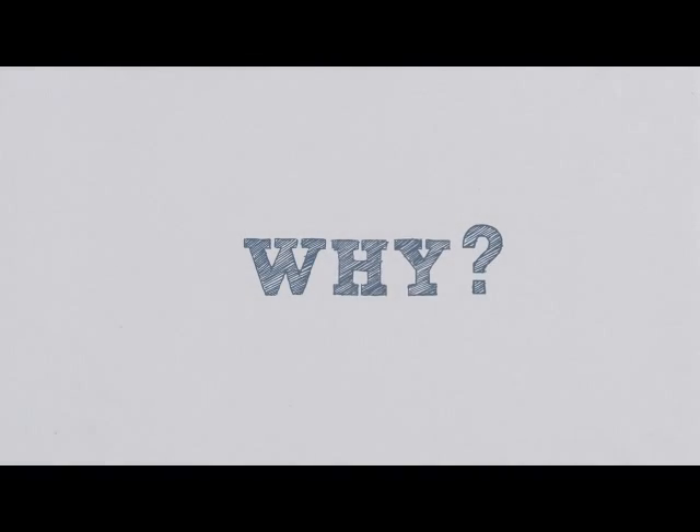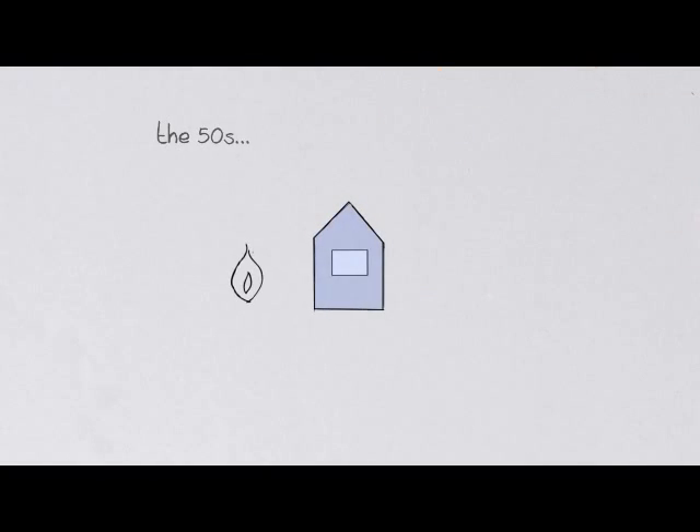Today we know more about heating and heat loss than ever. Things have changed a lot since the 50s. Back then, people relied on large radiators at high temperatures. Over the years, insulation improved, but radiator temperatures stayed high even when it wasn't necessary.